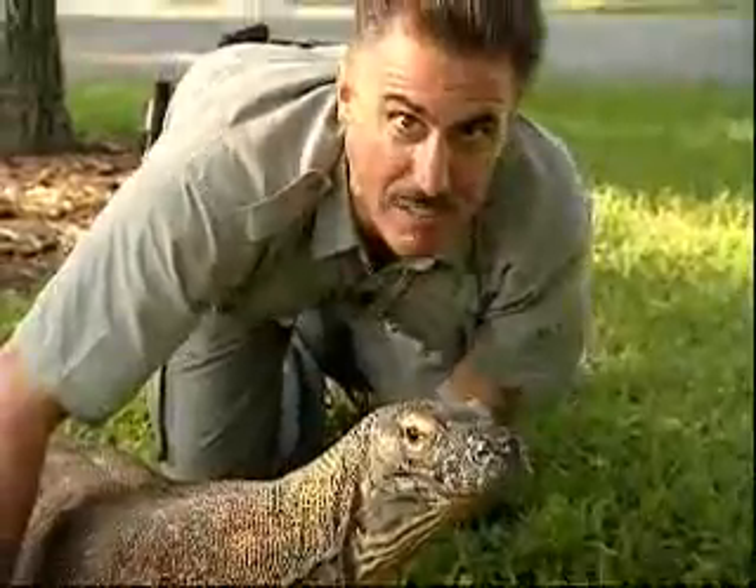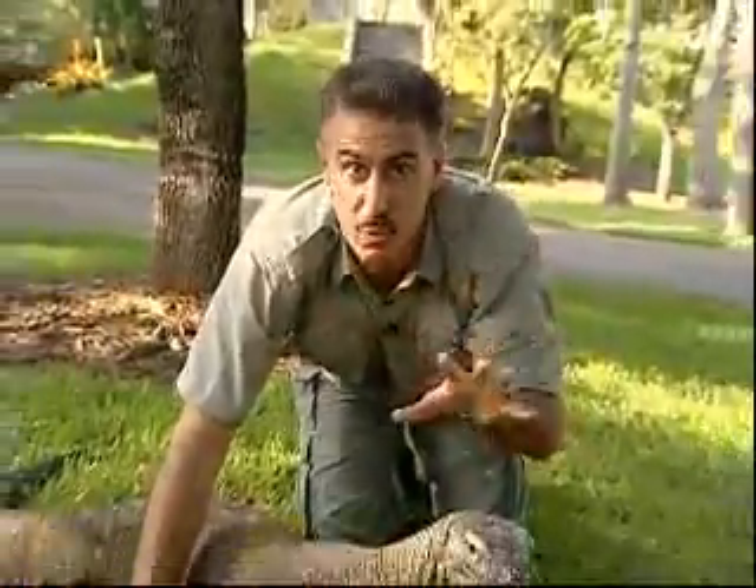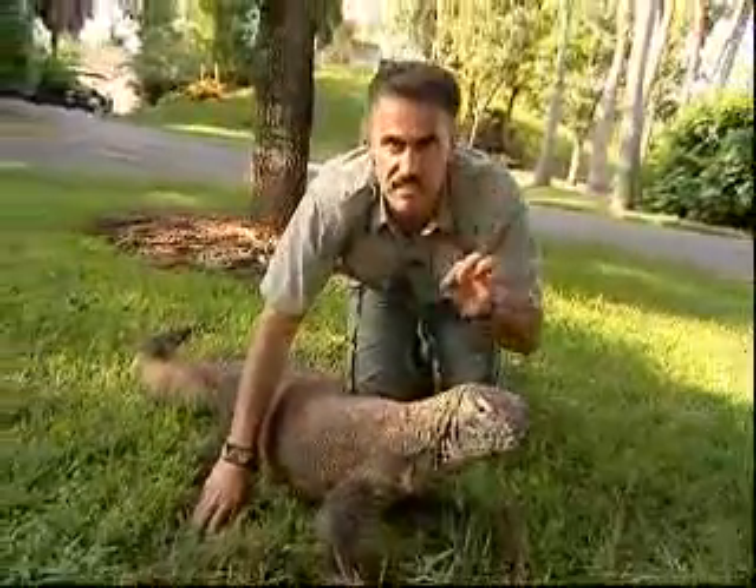Now, that tongue plays a very important role in the Komodo Dragon successfully finding its food. It picks up little chemical particles in the air that we can't see, and deposits them in a little organ in the roof of the mouth. That organ tells the lizard what's around it — a key part of a successful hunt.